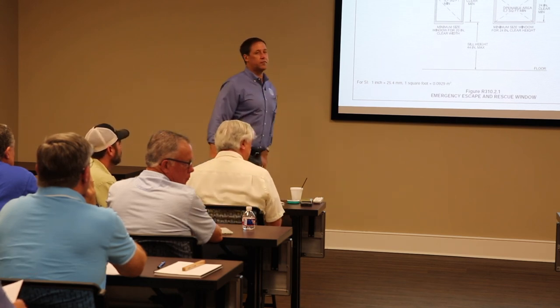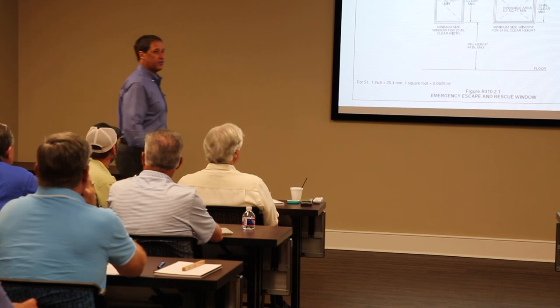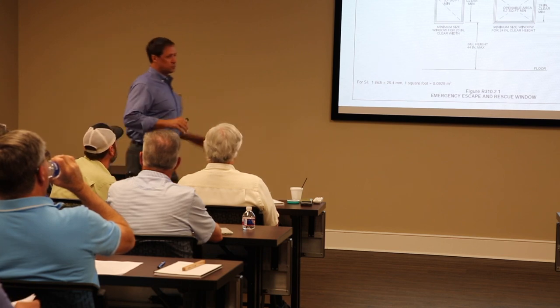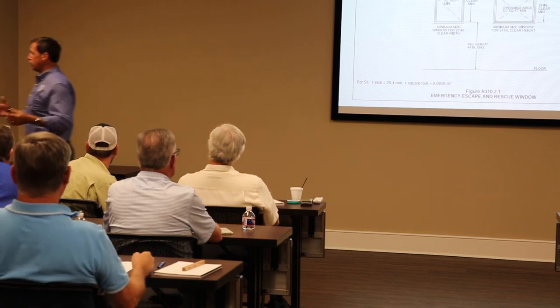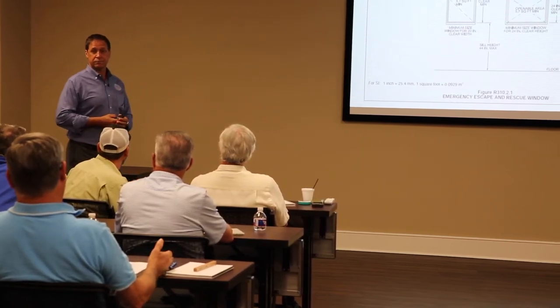The question always comes up: can I have that window in my closet to get to the outside? Can it open up into a courtyard in the center of the house, or into a carport or porch area? This window has to go directly from the room directly to the outside — it can be under a porch, but it has to lead directly from the room to the outside. Not through a closet, not through a bathroom, not into an enclosed courtyard.